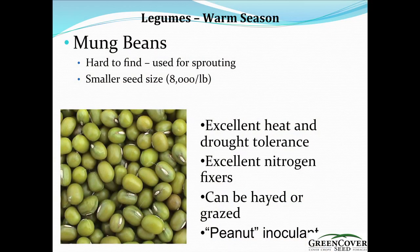Keith also sent some information on mung beans. It is hard to find — used for sprouting, with a smaller seed size. It has excellent heat and drought tolerance, which is why I wanted to include it. Just like the cow pea, it's going to have some excellent drought and heat tolerance. It's a good nitrogen fixer as well and can be hayed and grazed. You'll need to use a peanut inoculant instead of what you'd typically use on a bean or pea.